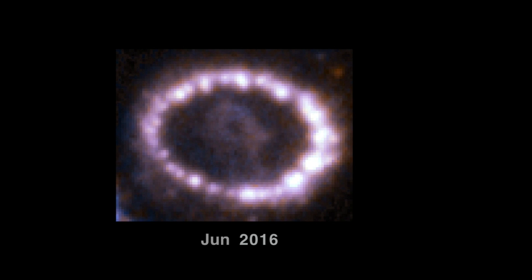A ten-second burst of neutrinos, observed just before the supernova, implied that a neutron star or black hole was formed in the explosion.